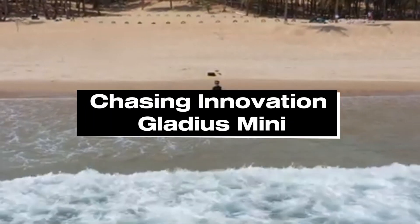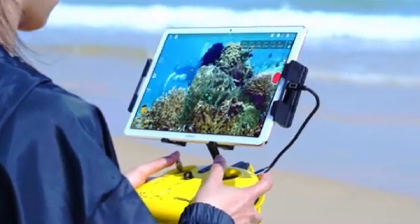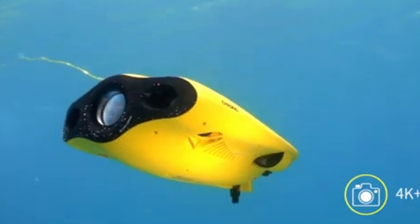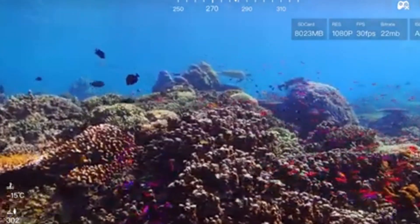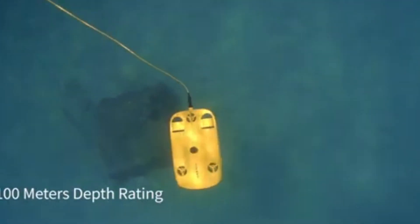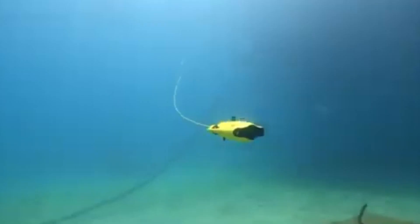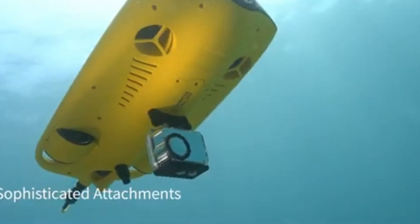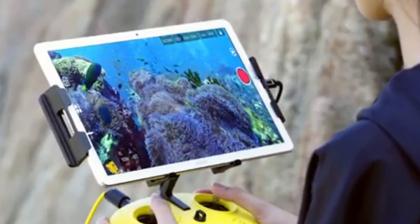Number 1: Chasing Innovation Gladius Mini. The Gladius Mini will be the most advanced underwater drone available in 2024 — an engineering marvel with its sleek and compact design and unmatched underwater exploring capabilities. With its cutting-edge imaging capabilities, the Gladius Mini records breathtaking 4K UHD video and takes 12-megapixel pictures, letting viewers experience the undersea world's splendor with never-before-seen clarity. Its strong LED lights provide the best visibility possible even in low light. With a depth rating of up to 330 feet, the Gladius Mini allows exploration of a variety of underwater settings, from shipwrecks to coral reefs and all in between.